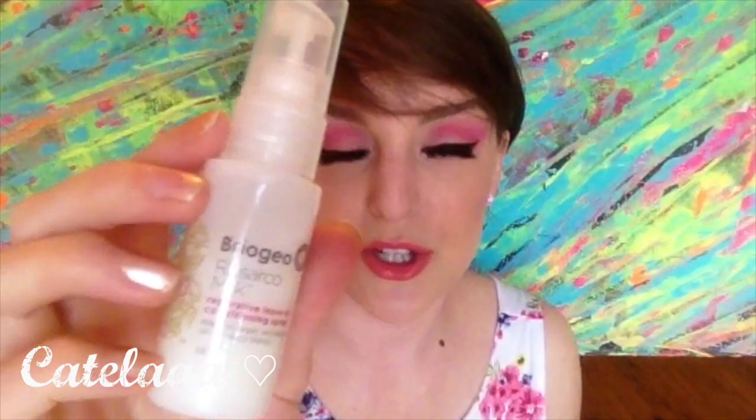And then lastly, I got this Repairing Leave-In Conditioner Spray by Biogeo — however that's pronounced. So it's just for your hair. It's got rosehip, argan, and coconut oil. It's a lightweight leave-in conditioning spray fortified with hibiscus leaf, antioxidants, and vitamin E to provide moisture, strength, manageability, and softness, and to protect against UV breakage, heat damage, and exposure.